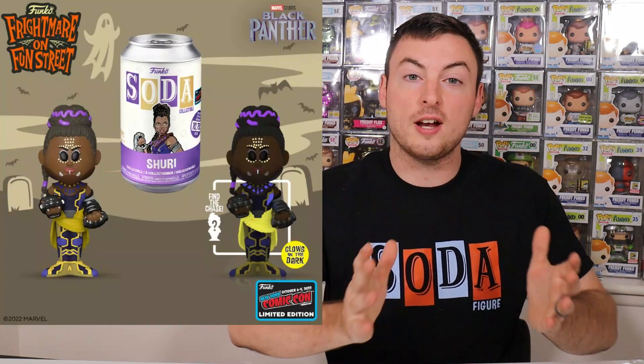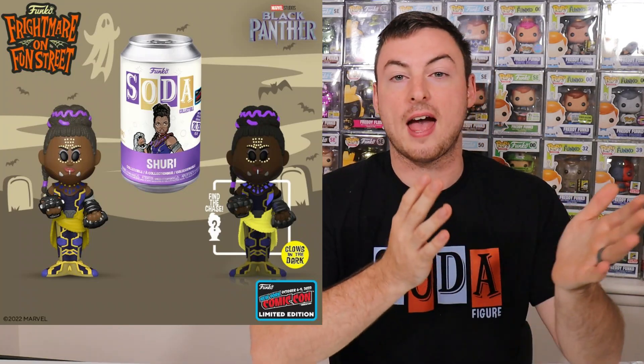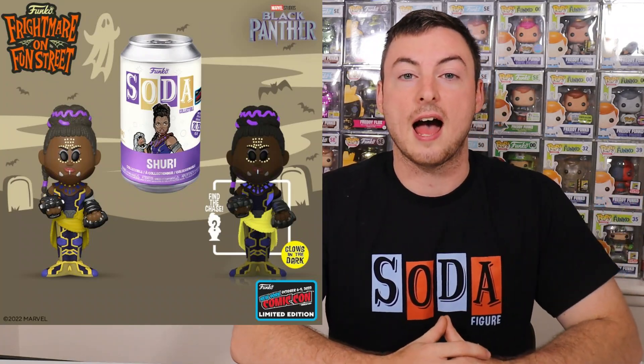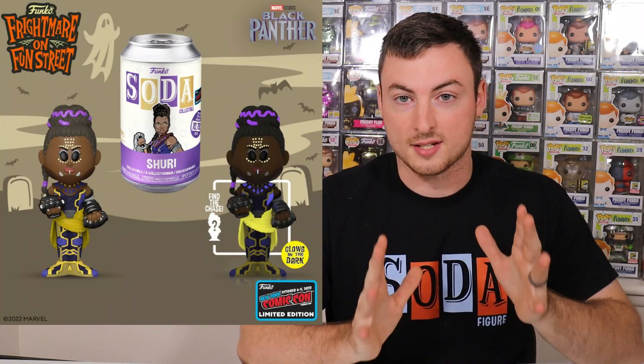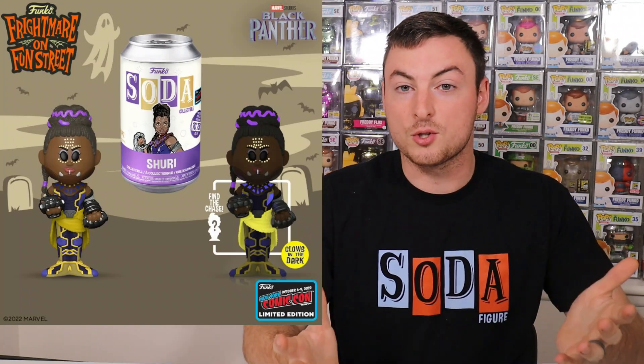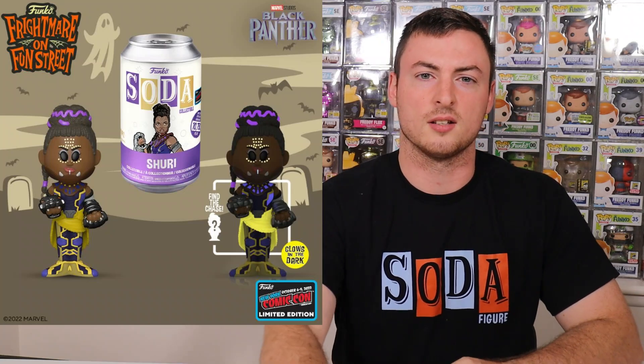Next we have Shuri from Wakanda Forever. Thanks to major companies like Hasbro, Lego, and Funko, it's pretty much no secret that Shuri is going to be the new Black Panther for the movie coming out in November. We have Shuri here in soda form for the very first time. The detail on this soda looks absolutely killer — it is going to be 100% a must-have for my Marvel collection. It's coming in at a very weird number: 10,750 pieces, and it is going to have a glow-in-the-dark chase. I would have loved to see a Chadwick Boseman Black Panther soda first, but hopefully we get a regular Black Panther at some point in the future.